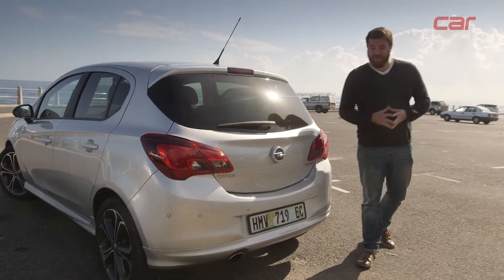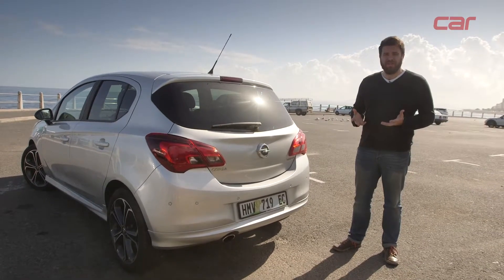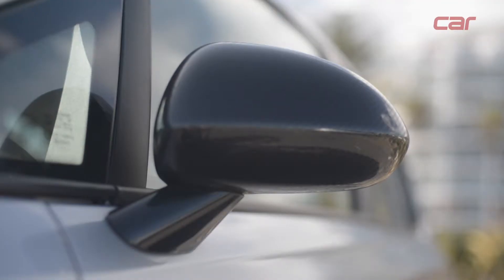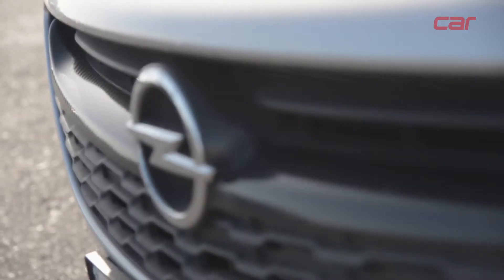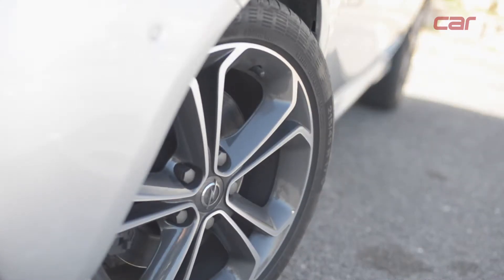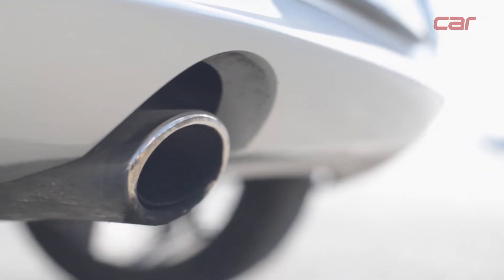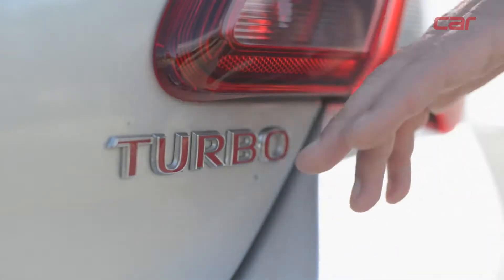It's a similar story with the sports exterior treatments — Opel hasn't gone overboard, and the overall effect is very tasteful. There are just little signs of the car's sporting intent, such as pieces of carbon fibre trim up front, 17-inch sports alloy wheels, and a chrome exhaust finisher. However, it's this little badge that hints at the biggest change the car has undergone — and that's under the bonnet.